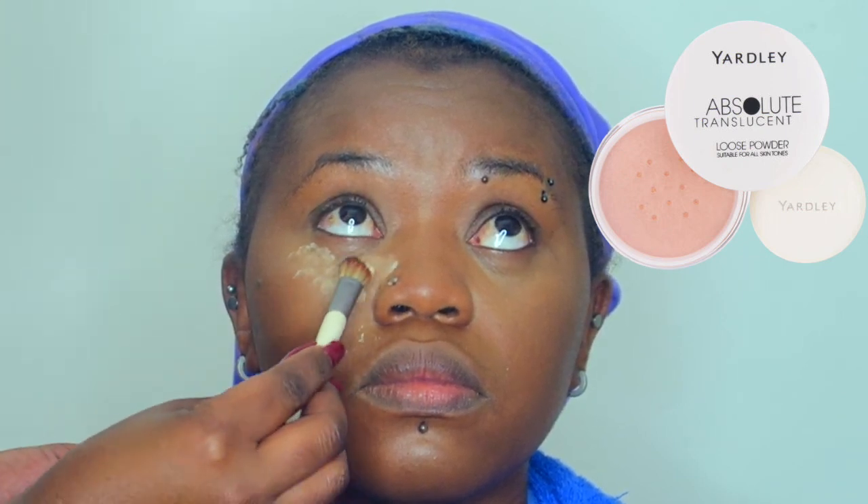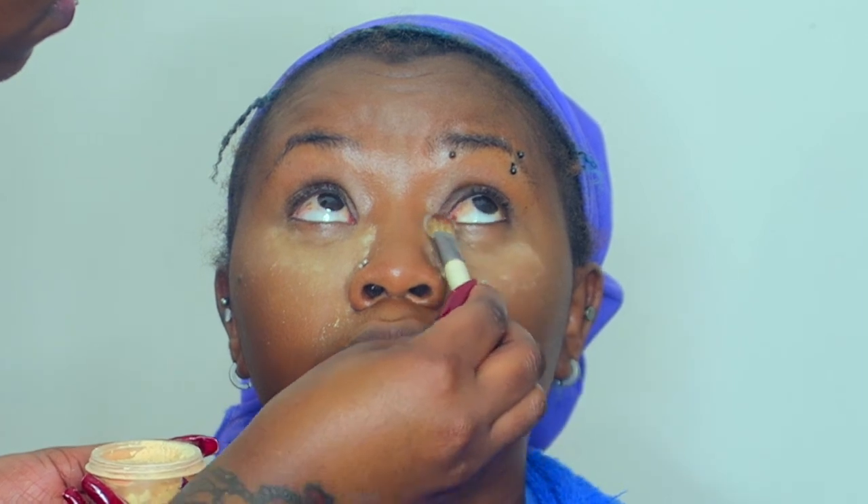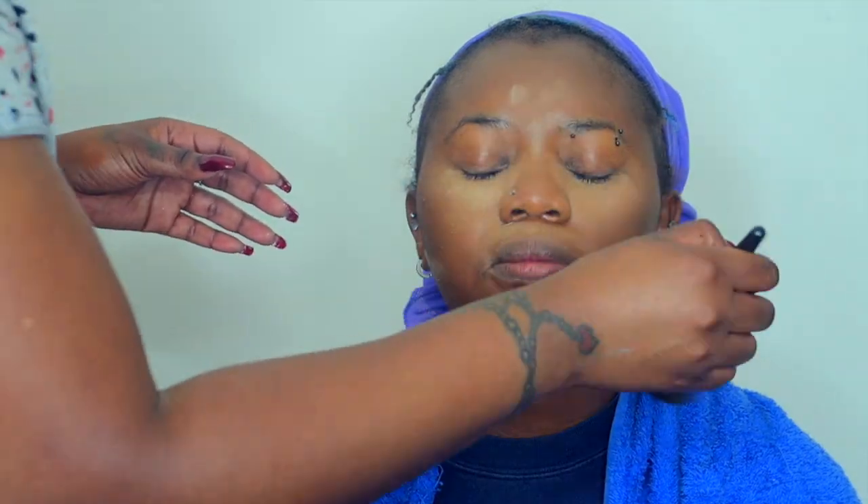I followed up with the Yardley translucent setting powder, focusing under her eye. I realized while doing her face that she actually has combination skin — the center is a bit drier and the perimeter is oily. I used the Yardley loose powder just to set under her eye and below her lip, which is also very oily. I wasn't baking, just setting. Then I set the rest of her face with the Black Opal loose powder — a translucent powder with a hint of tint. I apply once and go over with the blender to blend all over her face.